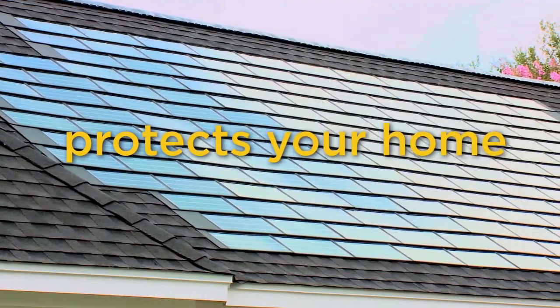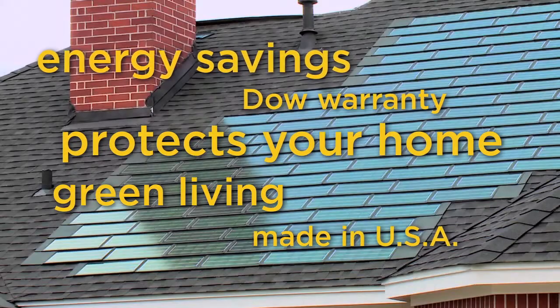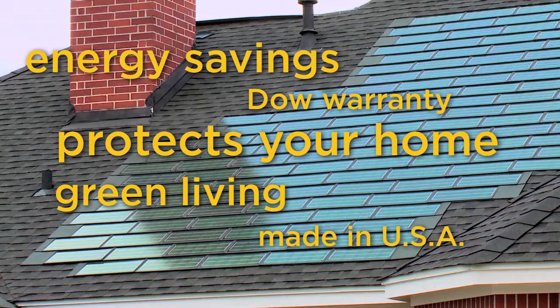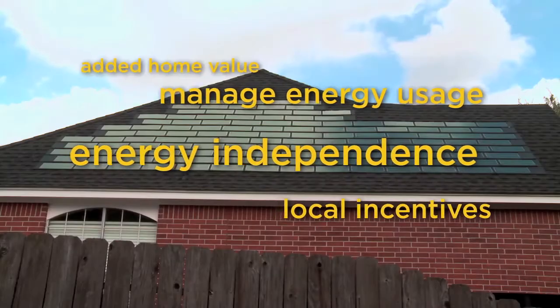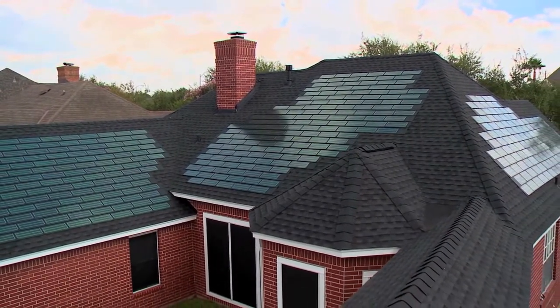A Powerhouse roof does so much more. It's an investment that generates a return as well as green, renewable electricity. And while a Powerhouse roof costs more initially, it pays you back with benefits that go far beyond financial. It means you're doing your part to make a better world and a brighter future. So let's compare a conventional roof to all of the benefits of a Powerhouse roof.